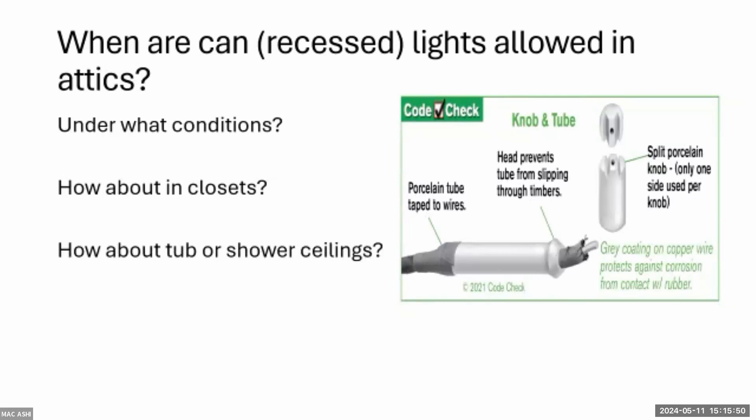In the 70s, 80s, 90s, and 2000s, non-IC-rated cans were commonly installed in ceilings, especially in ranch houses and second floors of two-story homes. Insulation would be pushed right up against them with paper touching the can. If you see those situations and aren't replacing them with modern LEDs, at least recommend LED bulbs to reduce heat. The longer paper or materials are in contact with heat sources, the lower the ignition temperature — PAR 30 lights can generate around 250 degrees.